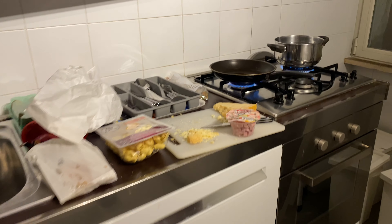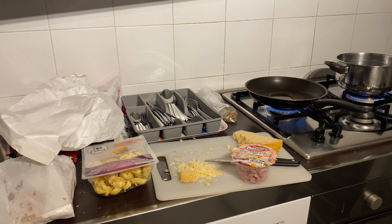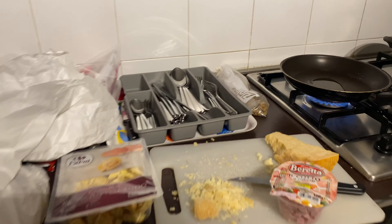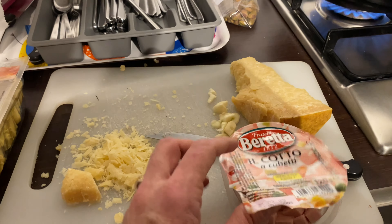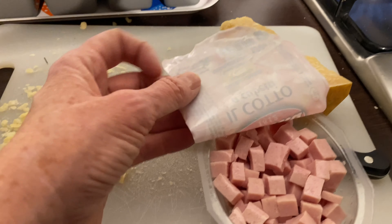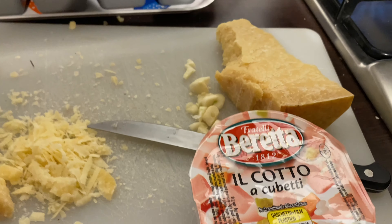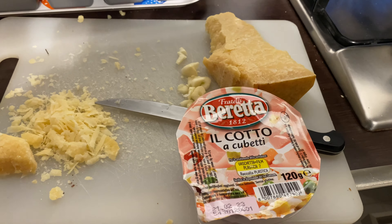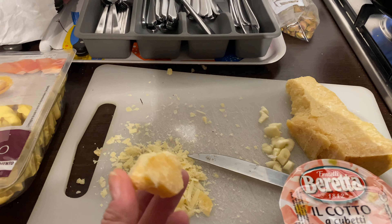We're here in our B&B and we just went to the local supermarket because it's Sunday night and I got a few things to cook. I got this — it looks like cubetti but they're already cooked, so it looks kind of like ham. I didn't know it was that; I thought it was pancetta. Anyway, it's not. At the market today I got this amazing pecorino romano.